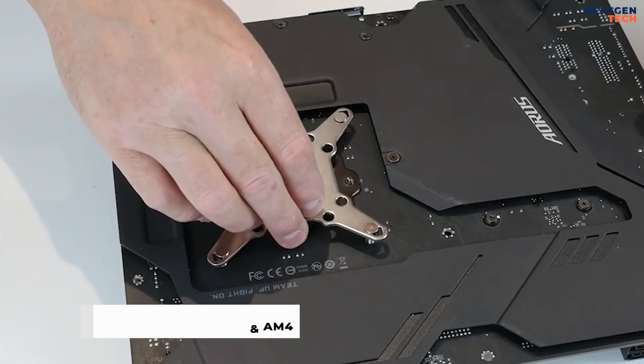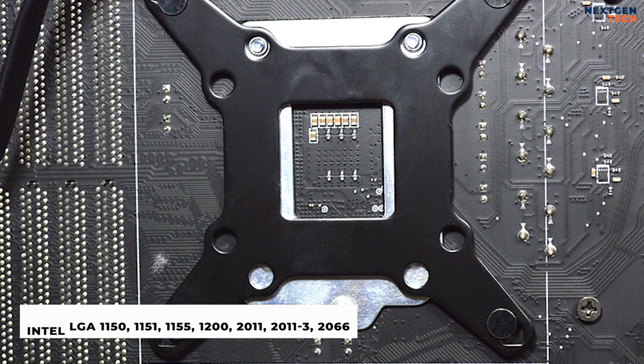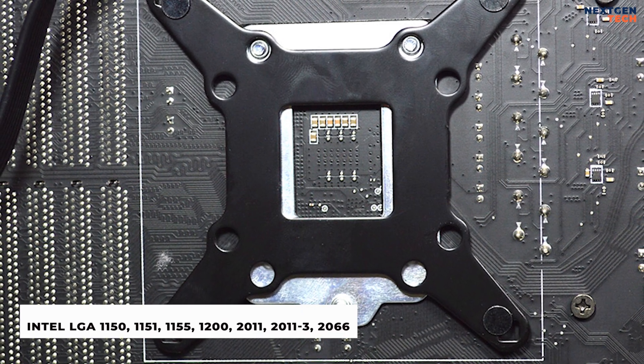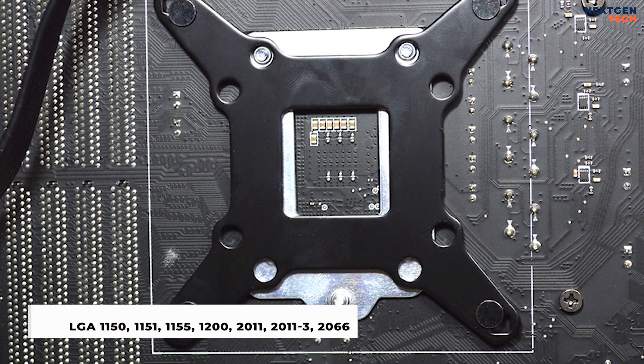Supported sockets: AMD AM3 and AM4; compatible Intel LGA 1150, 1151, 1155, 1200, 2011, 2011-3, and 2066.